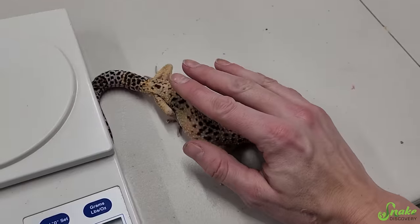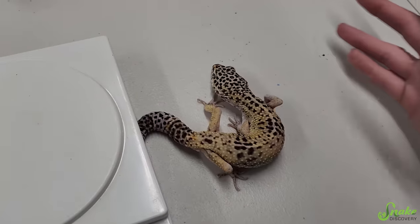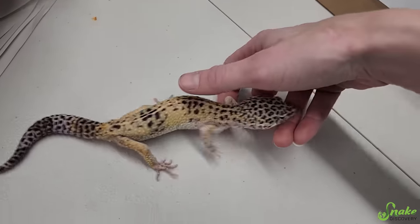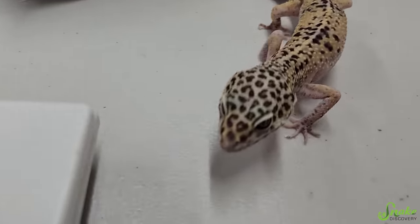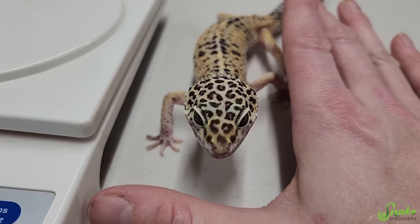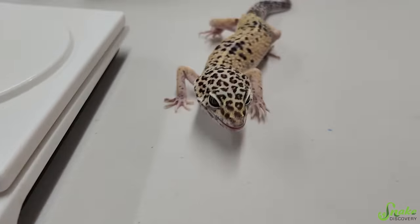Okay guys, are you ready for this? It's been about six weeks. Here's our boy — look at how much chunkier he is! His face isn't as indented. He looks so good.